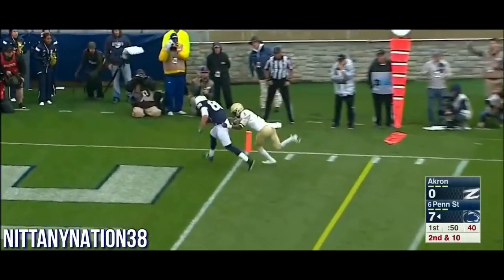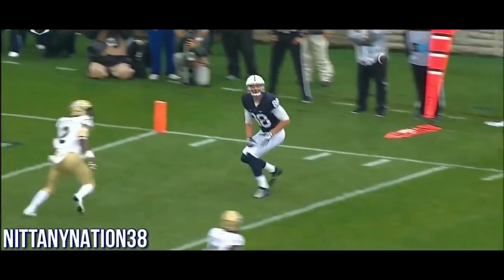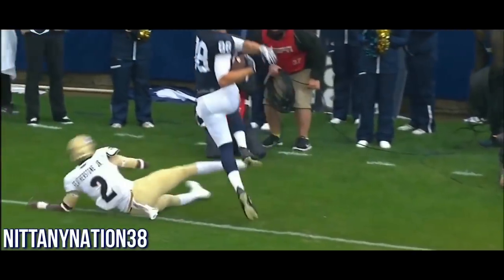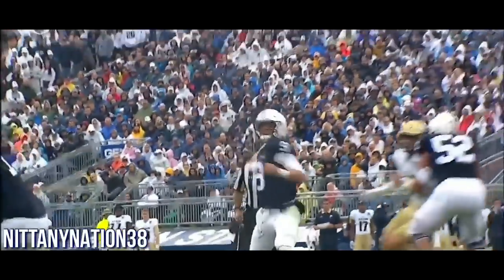Into the end zone — Kosicki, touchdown Penn State. It's a problem. He's 6'6". Can't have a safety matchup with him — too fast for a linebacker. And McSorley puts the ball out of the way where only he can go get it. They've got a lot of weapons to use down around the goal line, and he may be the best of them.